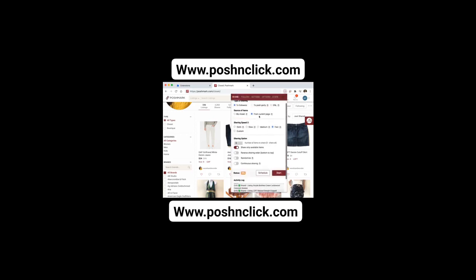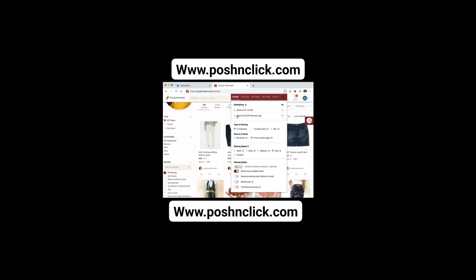Happy selling! Just type www.poshnclick.com. When you get more sales, don't forget.